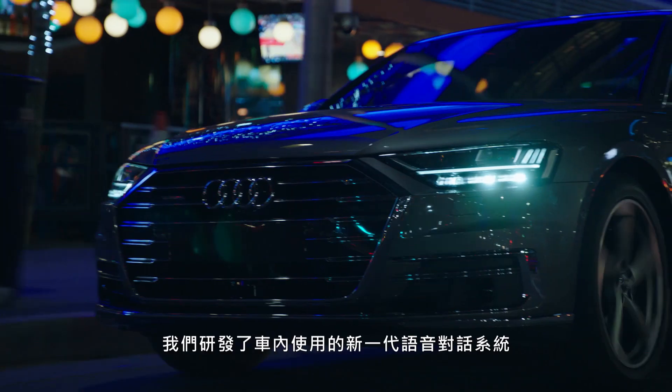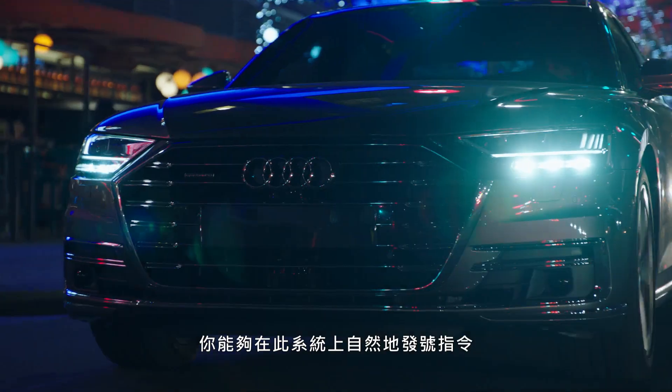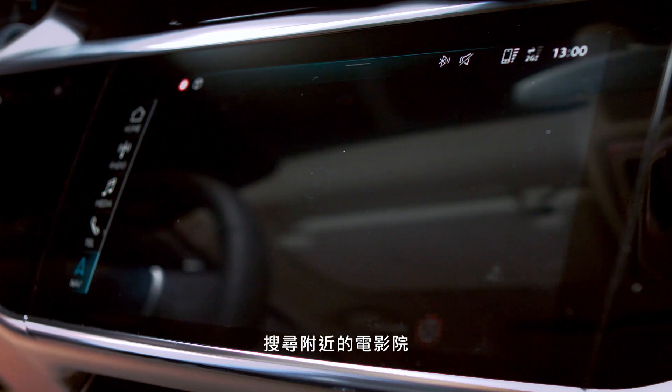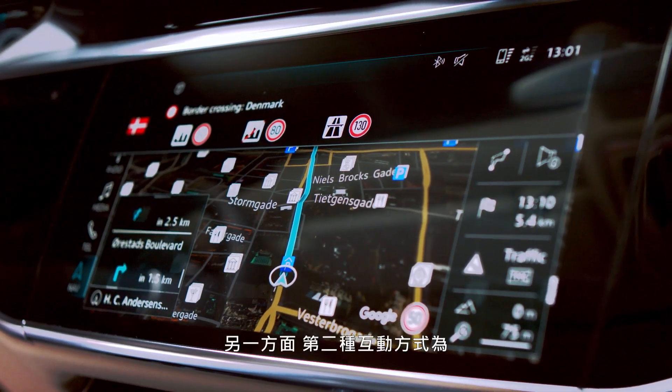When we developed the new generation of our speech dialogue system in the car, where you can naturally do commands on the system. For example: 'What can I do for you?' — 'Take me to the theater.' — 'Searching for theater nearby.'